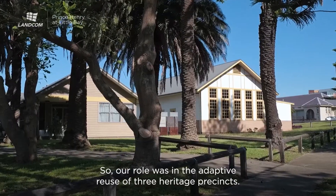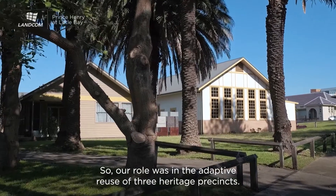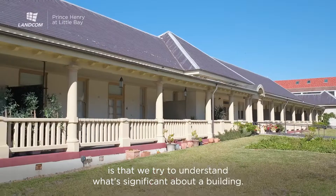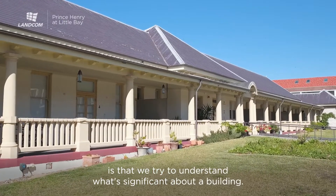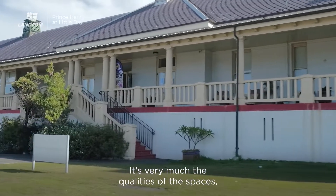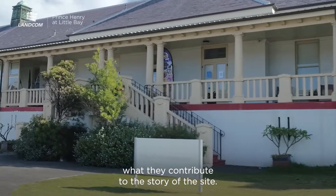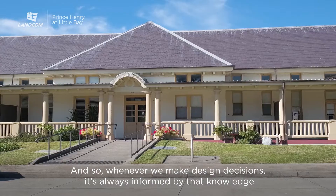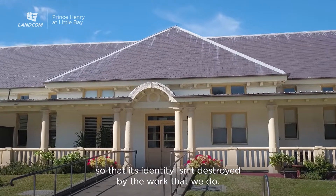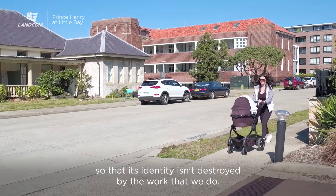Our role was in the adaptive reuse of three heritage precincts. The way we always approach adaptive reuse is that we try to understand what's significant about a building — the qualities of the spaces, what they contribute to the story of the site. Whenever we make design decisions it's always informed by that knowledge so that the building's identity isn't destroyed by the work that we do.